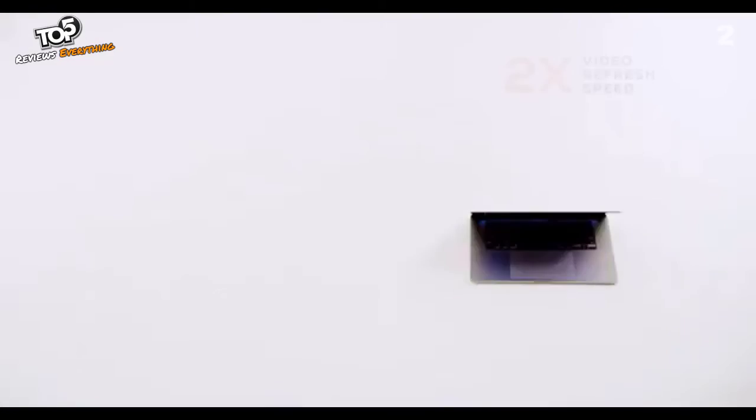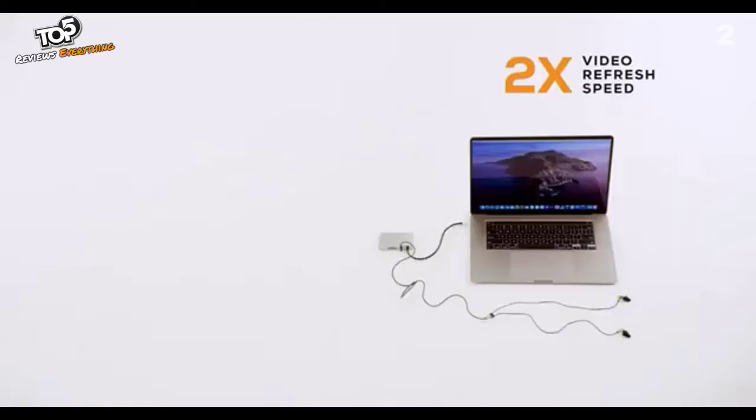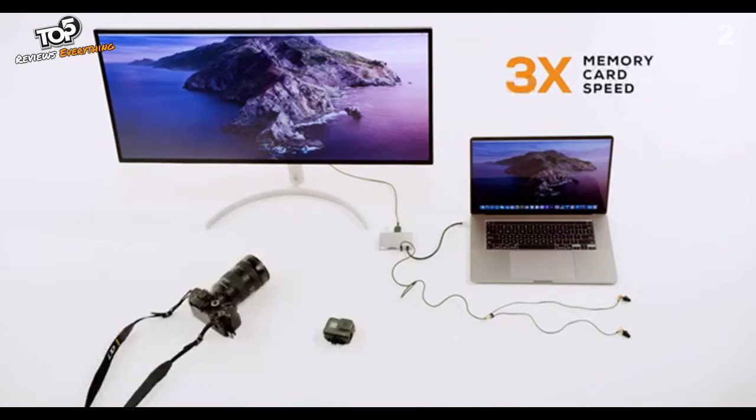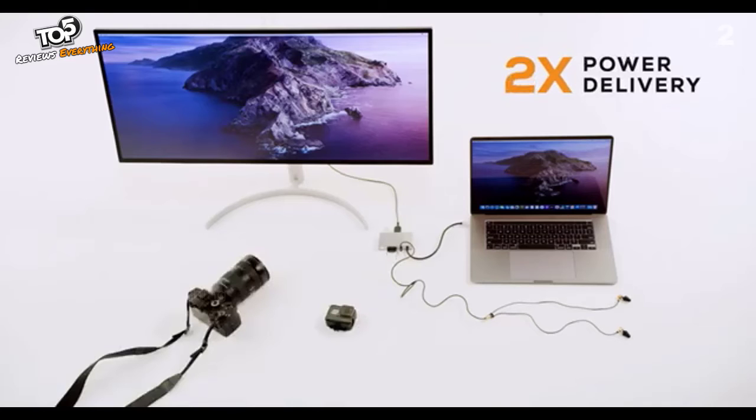With Gen 2, you get two times the video refresh speed on a 4K display, two times the transfer speed over USB, three times the transfer speed for your memory cards, and two times the power to charge your computer.